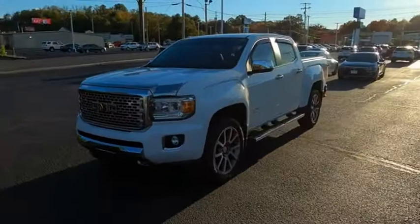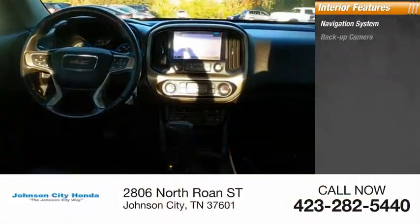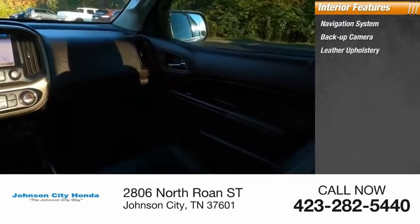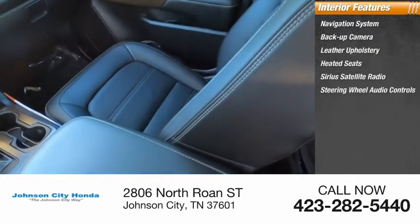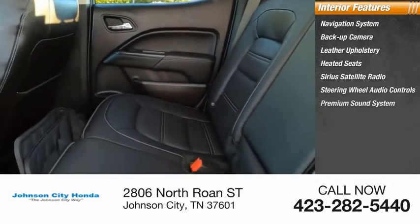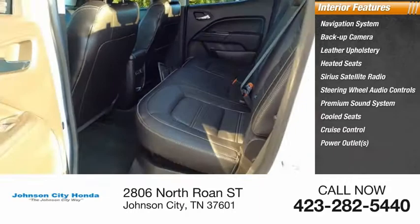Driver side remote mirror. Inside you'll find navigation system, backup camera, leather upholstery, heated seats, Sirius satellite radio, steering wheel audio controls, premium sound system, cooled seats, cruise control, power outlets.